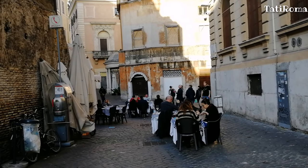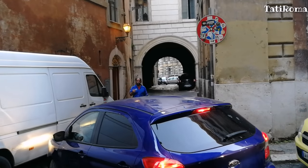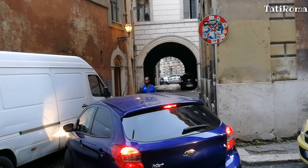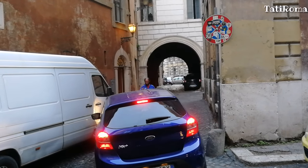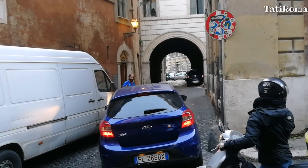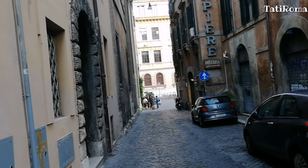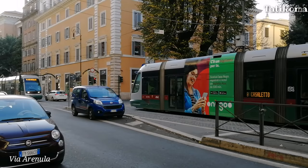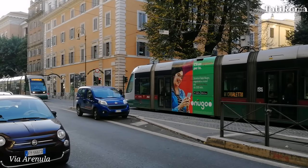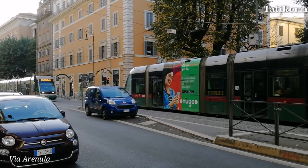Недалеко отсюда находится Палаццо Ченчи, которое прославилось благодаря жуткой истории. В XVI веке юная Беатриче Ченчи с помощью братьев и мачехи убила своего отца за регулярное издевательство и надругательство. За отцеубийство закон карал очень строго — их казнили на мосту Святого Ангела, а правивший в то время папа воспользовался удобным случаем и пополнил казну за счёт имущества Ченчи.